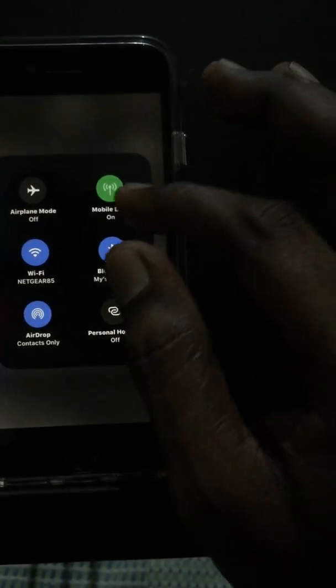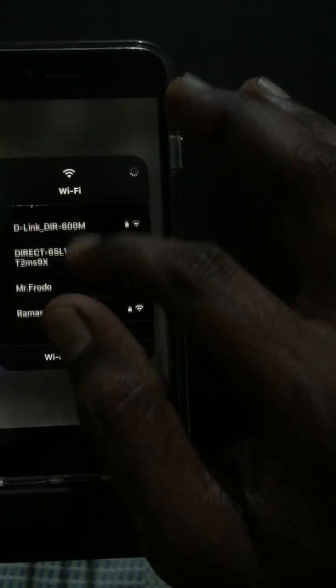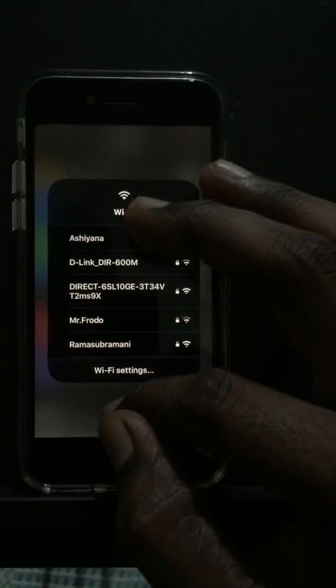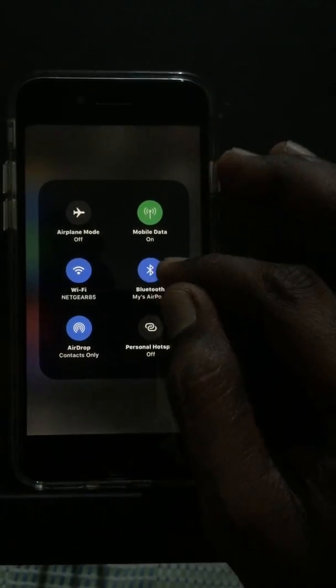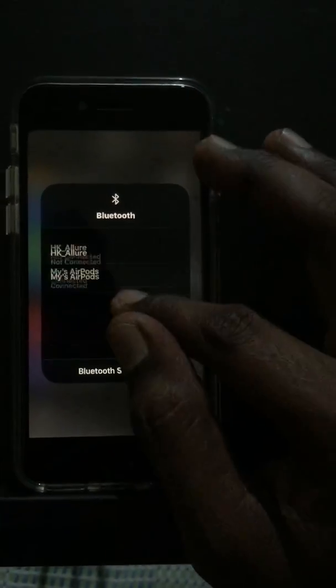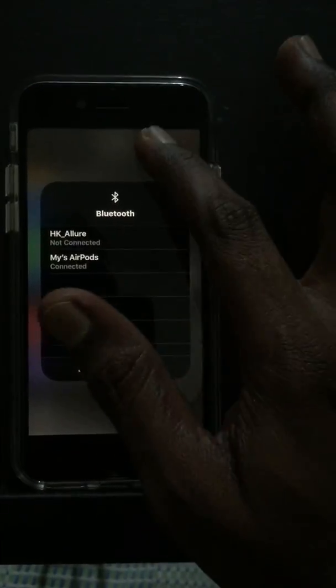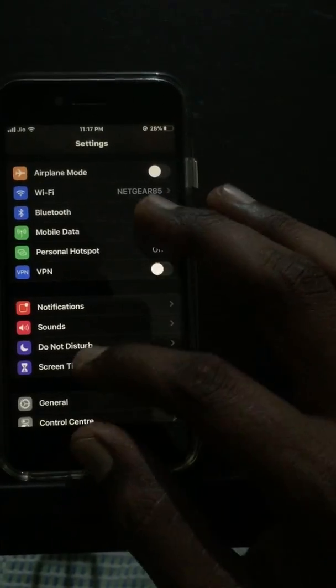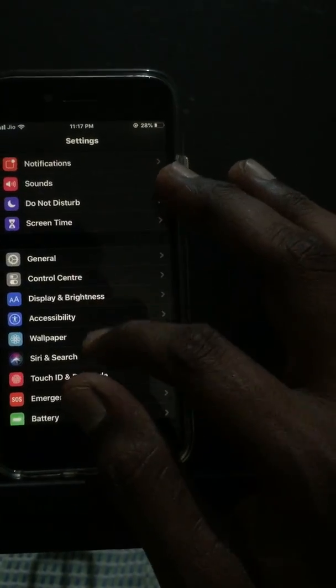Here we can choose Wi-Fi from the shortcut link in the control center like this. You can also turn on Bluetooth from the control center itself — no need to go into settings. Let's look at the wallpaper.